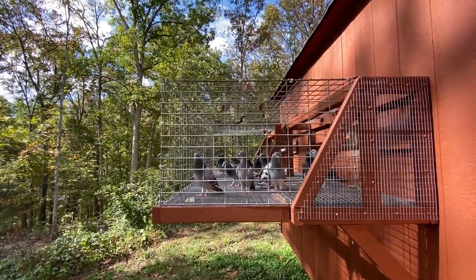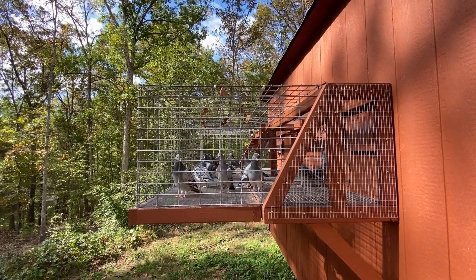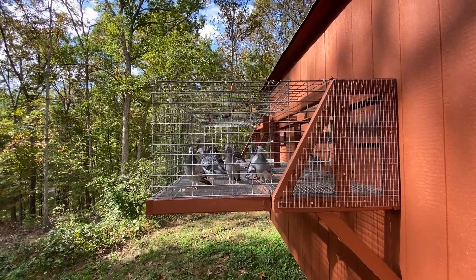These guys like their day pen. I shut it at night and put them all inside to keep the birds safe so nothing can get at them. They really do enjoy getting out here in the sun.